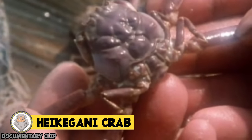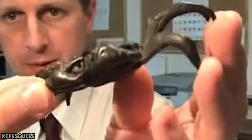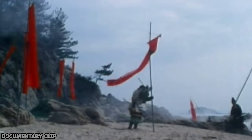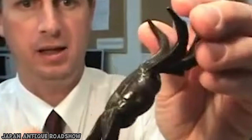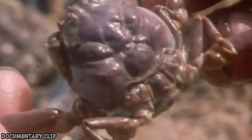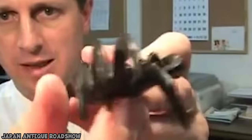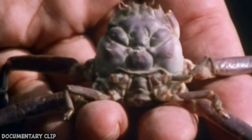Heikagani crab. Not only do heikagani crabs look really strange, they're also attached to an enduring ancient Japanese legend. It's said that the crabs, whose shells bear more than a passing resemblance to a human face, contain the souls of samurai warriors slain at sea in 1185 AD. As the warriors' bodies sank to the seabed, the crabs are said to have eaten their remains, absorbing the souls of the soldiers. These days the crabs are said to roam the ocean floor looking for lost treasures of the Japanese empire. Non-believers claim the faces are simply pareidolia — the phenomenon where people see human features in inanimate objects.